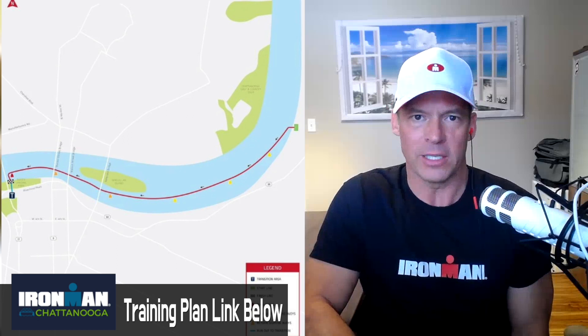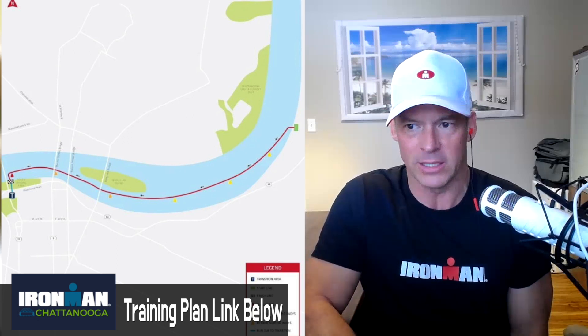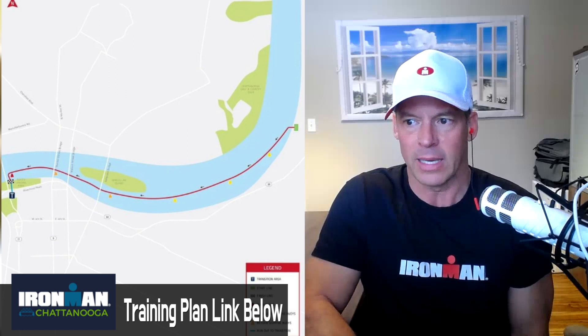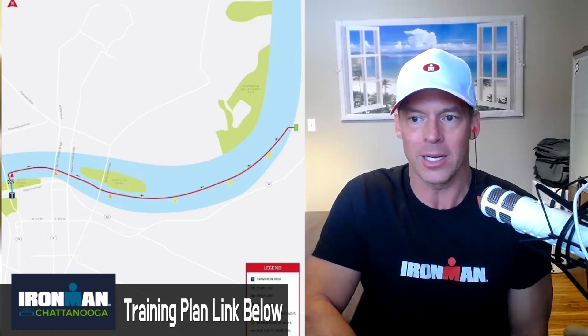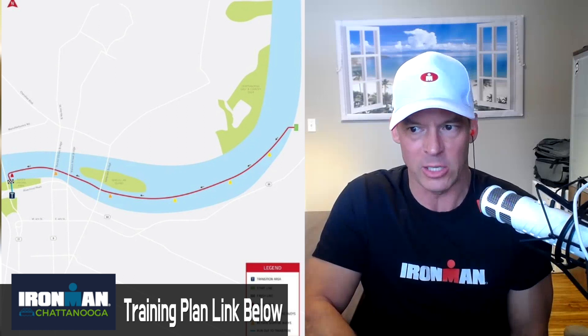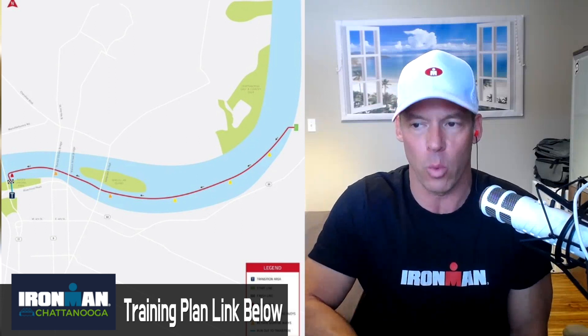Welcome to your 2023 Ironman Chattanooga course preview. Your point-to-point swim is in the Tennessee River, upstream of transition. Athletes will enter the water from a dock in a rolling start. Spectators will have a great opportunity to watch the entire swim as they walk alongside the swimmers on the Chattanooga Riverwalk.